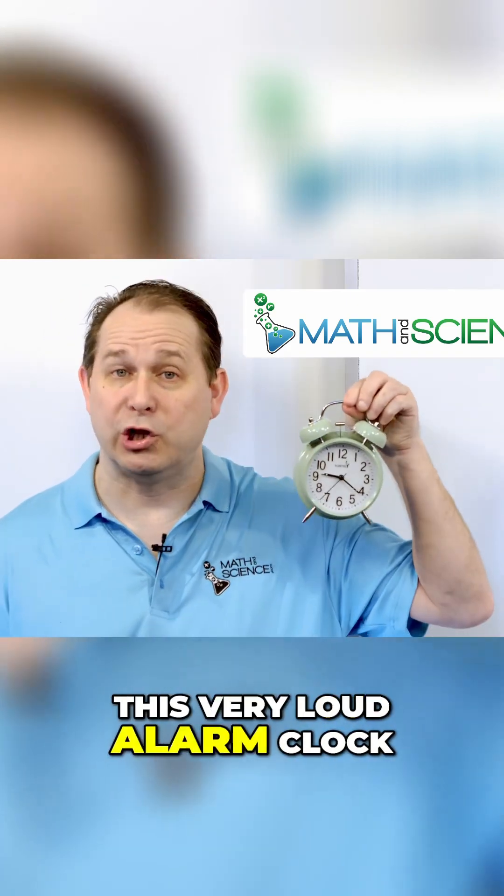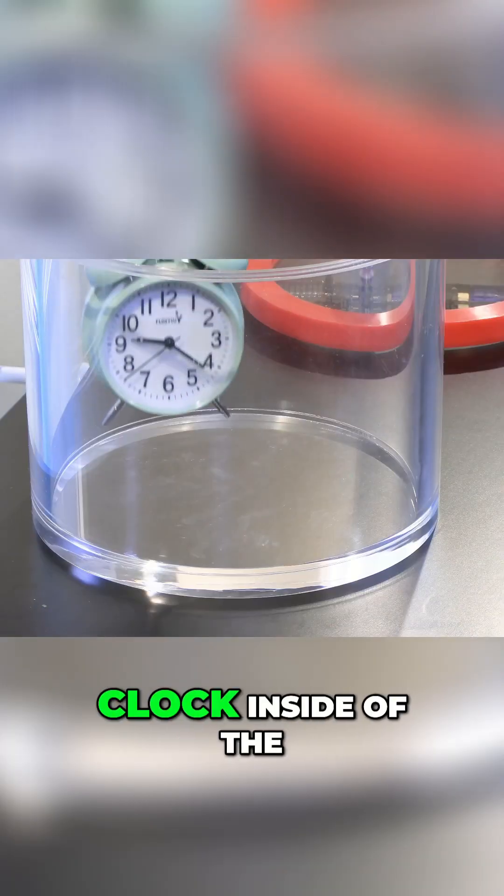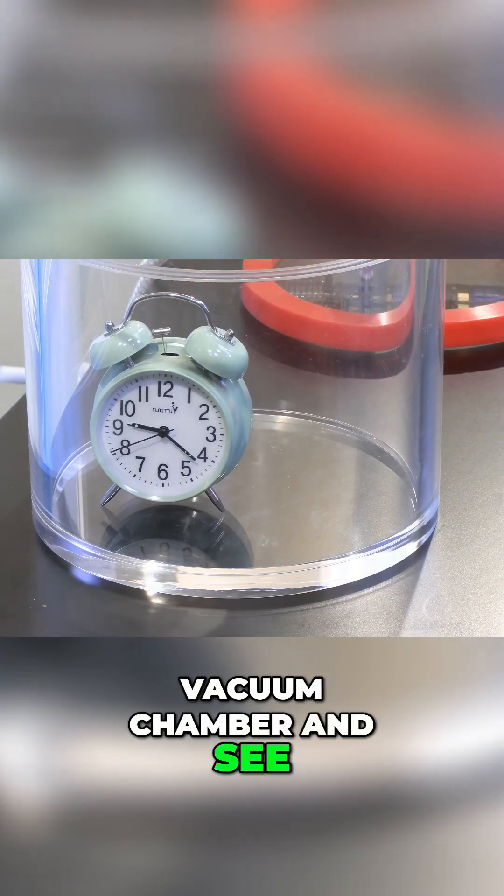So today I have this very loud alarm clock. Let's put the alarm clock inside the vacuum chamber and see what happens to the sound.